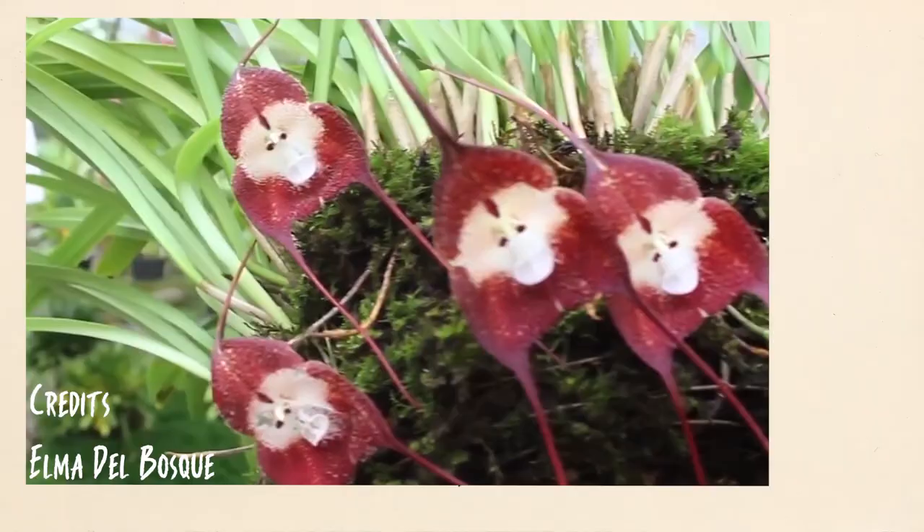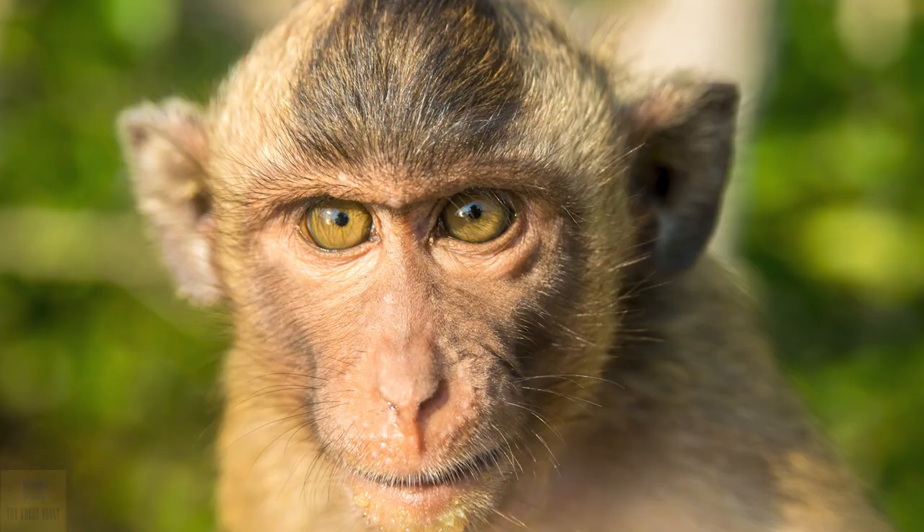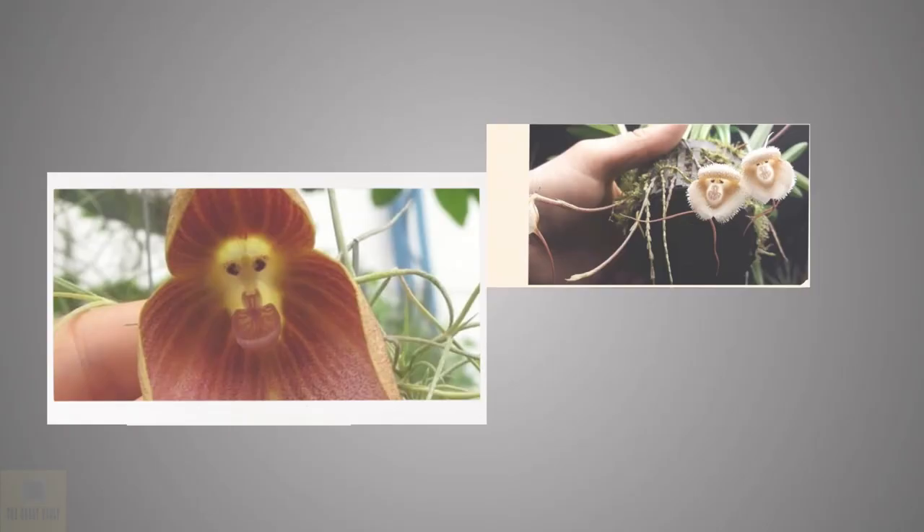Monkey Face Orchids are remarkable flowers native to Ecuador, Peru and Colombia. These flowers strangely resemble monkey faces, and the monkey's facial expression can vary from flower to flower.